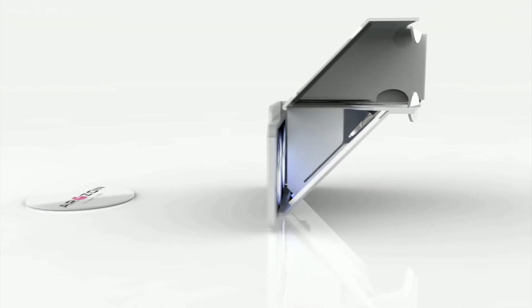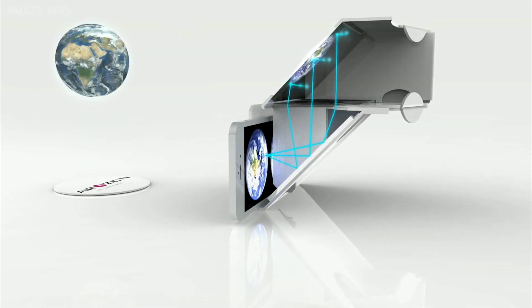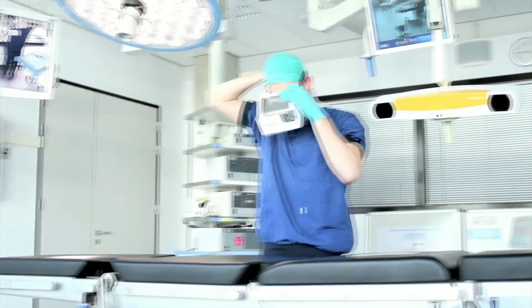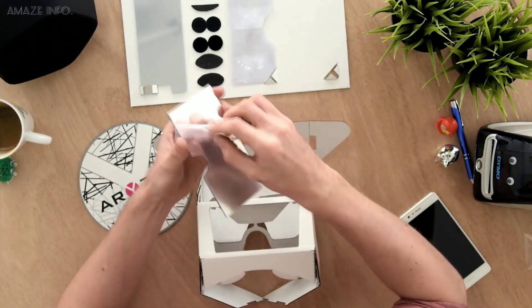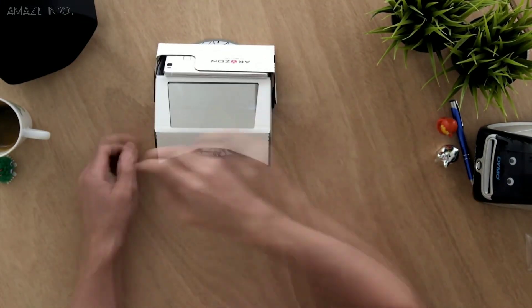The Cardboard DIY AR headset is easy to assemble and easy to use. It weighs a mere 381 grams and has a soft lining which makes for a comfortable experience over the long term. The company's aim is to disrupt the existing market of AR devices by offering an affordable alternative, making 3D AR available for everyone who owns a smartphone to develop, experience, and enjoy augmented reality.